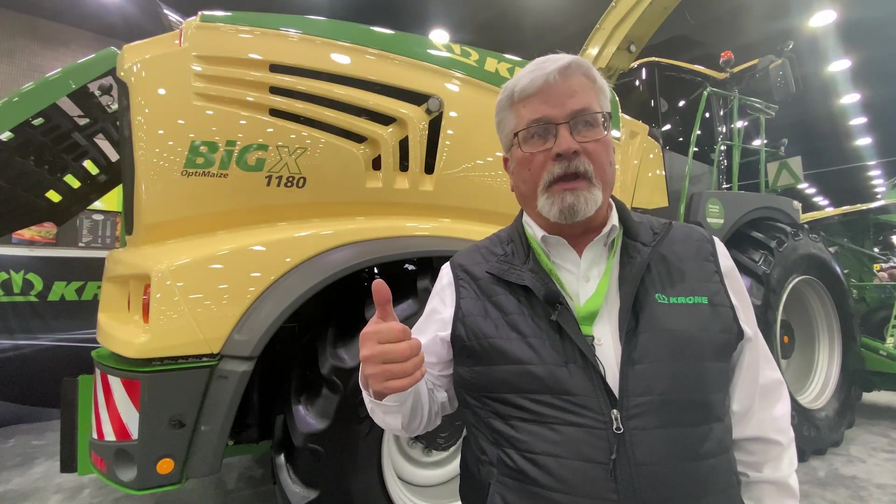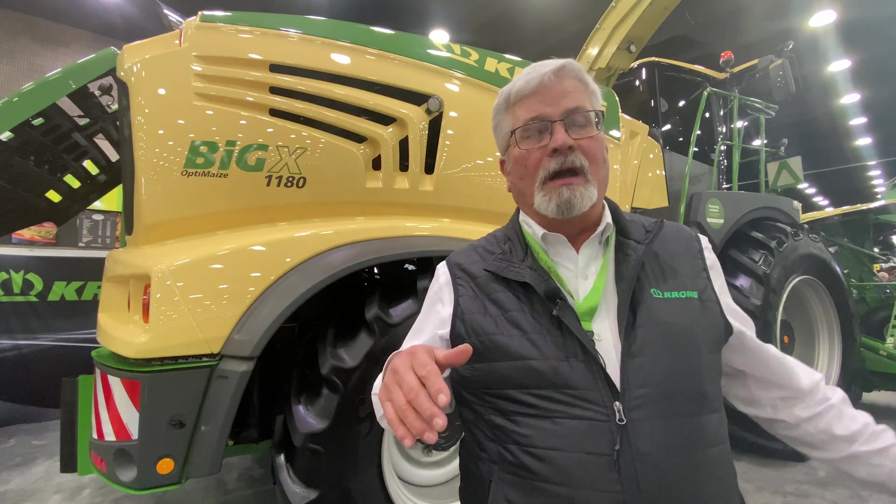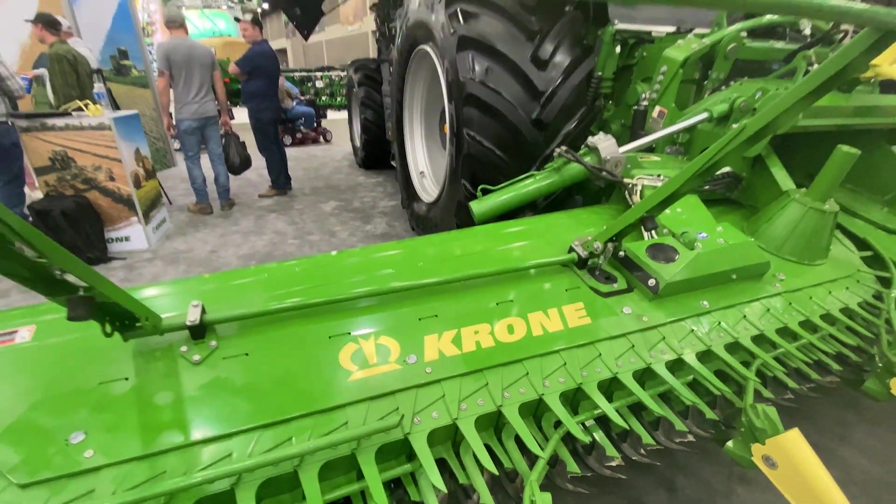Full-time four-wheel drive. Weight distribution? Not a problem. We can go up to a 14-row corn head.